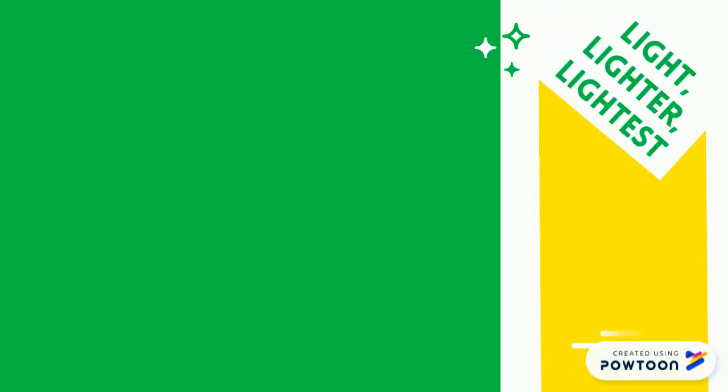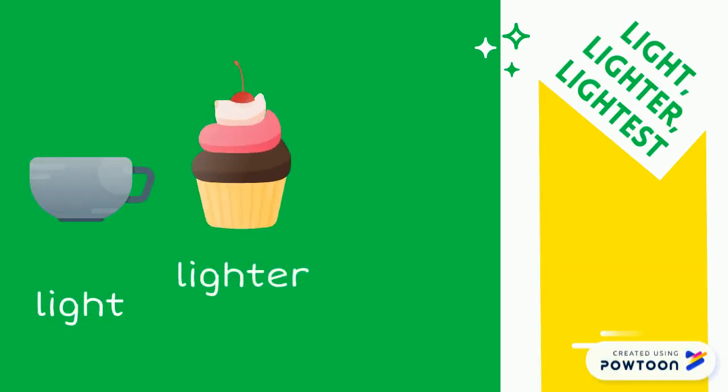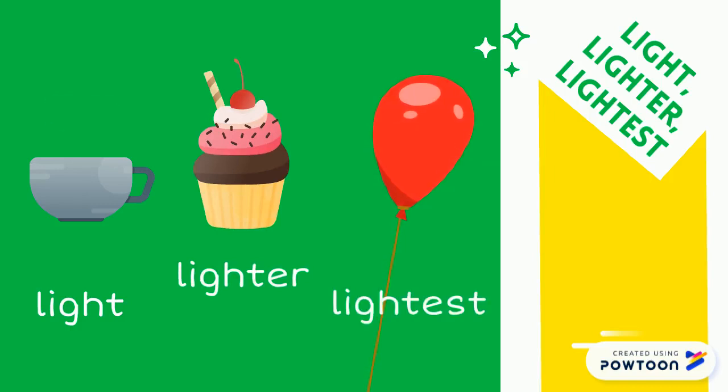I have been paying attention to the weight of different things I came across. Like this morning, when I was holding a cup of hot chocolate, I noticed it was pretty light. Then I had a cupcake. Before I munched on it, I realized it was lighter than the cup of hot chocolate. But the balloon that my nephew gave me yesterday was the lightest.